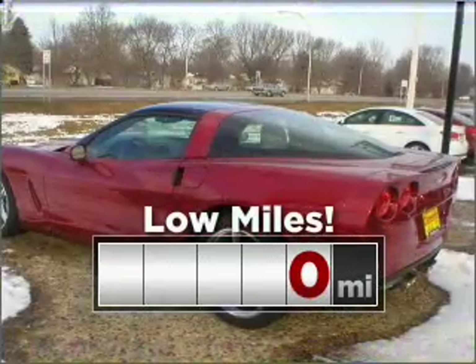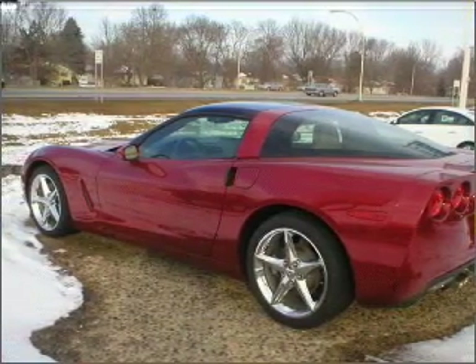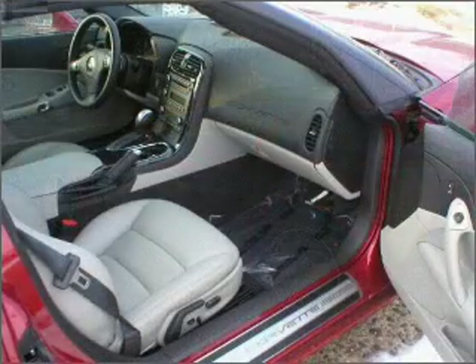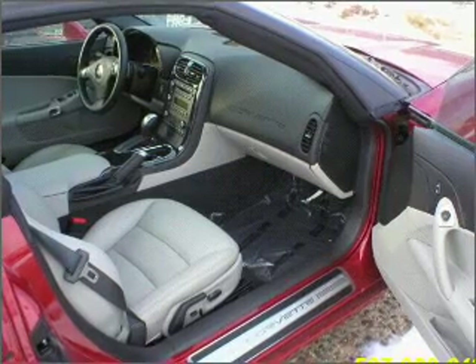Cruise around with peace of mind in this vehicle which features low mileage. Fumble your keys no more with the convenience of keyless entry. This vehicle's leather seats add a stylish touch. Drive safer and more fuel efficient with the cruise control.